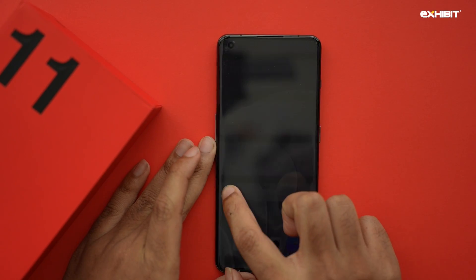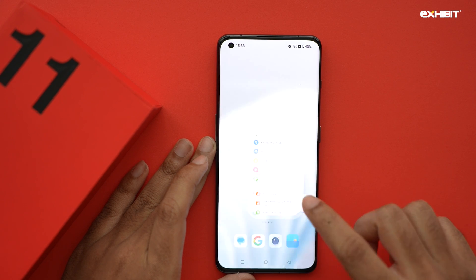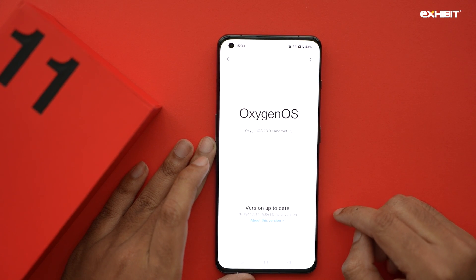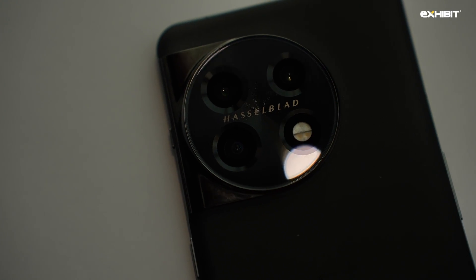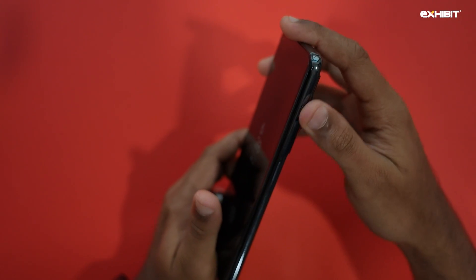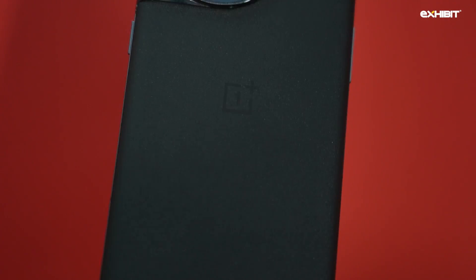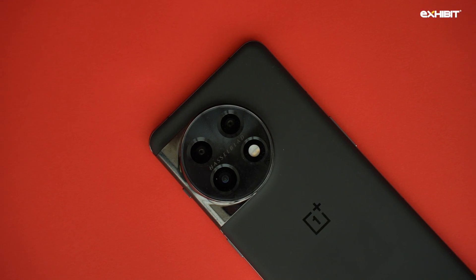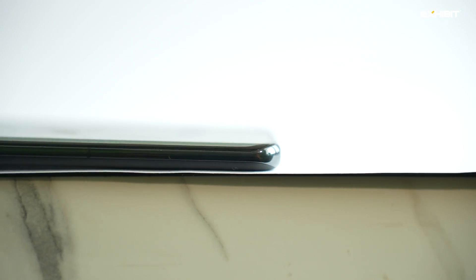The OnePlus 11 was launched in China many months ago and has finally landed in India with Oxygen OS 13 based on Android 13. The most considerable improvements include a newer Hasselblad camera design with improved AI and hardware. Exterior design improvements bring back the alert slider and retain the matte-finished Sandstone rear glass. Like most phones on the market, this is a large phone with a nice balance, but it feels dense despite its slim profile.